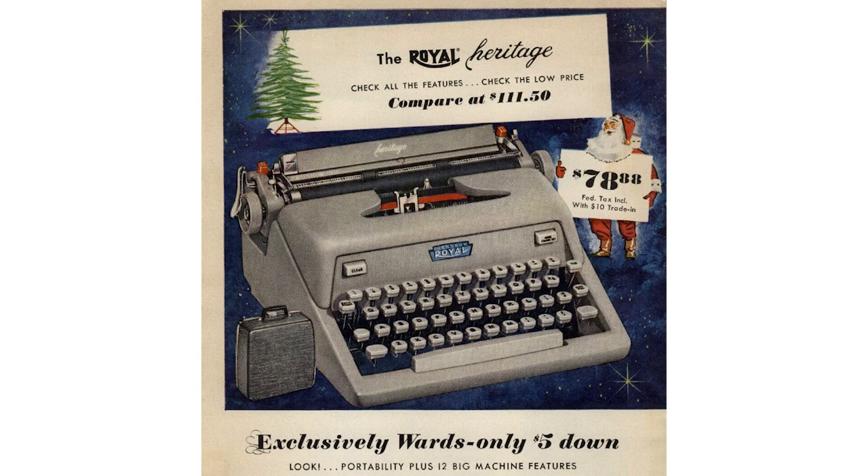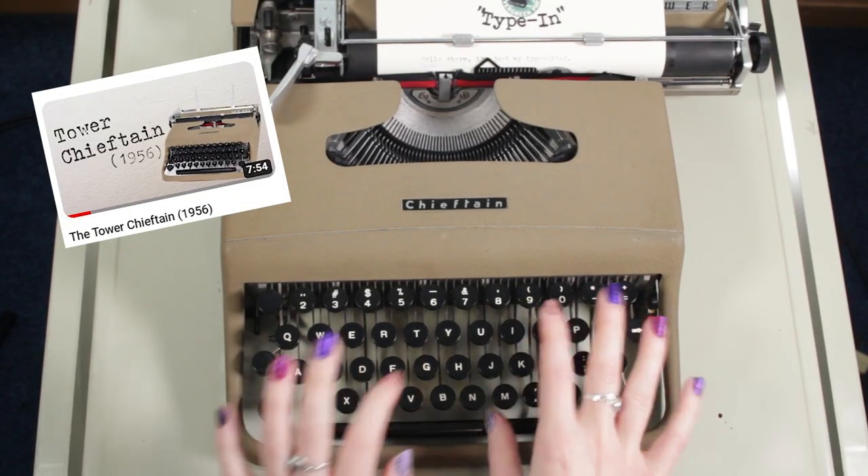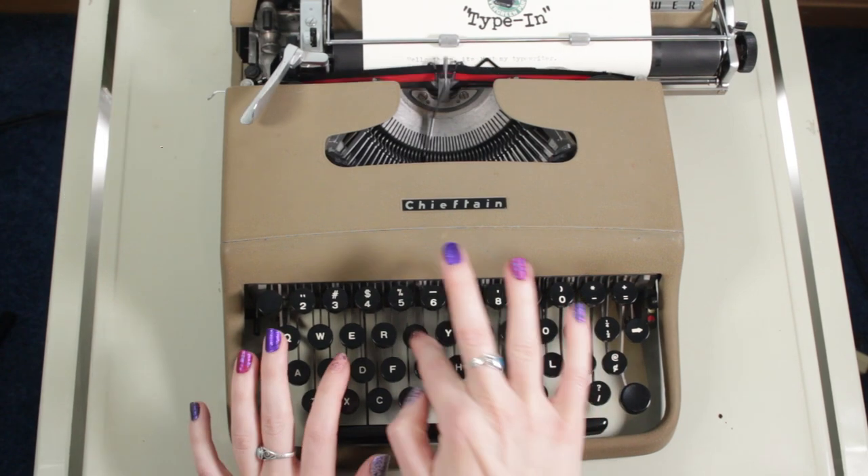The same designs from the Royal Futura line were also turned into the Heritage, the Heritage Deluxe, and the Heritage 3, which were sold exclusively at Montgomery Ward, a department store. I've had a Montgomery Ward machine before. They were designed to be a little less expensive because they were branded specifically for a department store — you weren't paying for the name-brand version. So that initial Royal Heritage I saw in this body style that I fell in love with was actually sold at a department store.